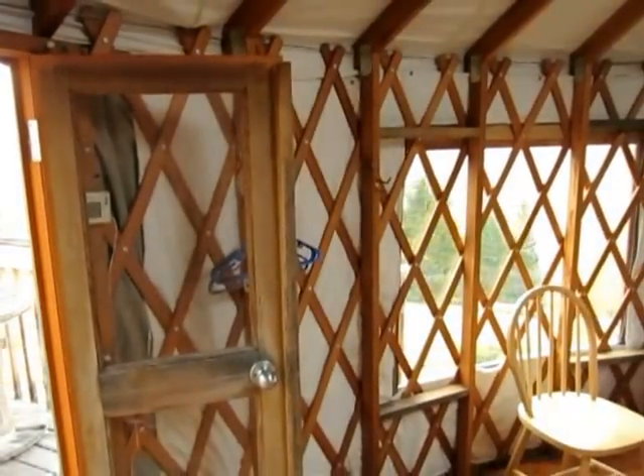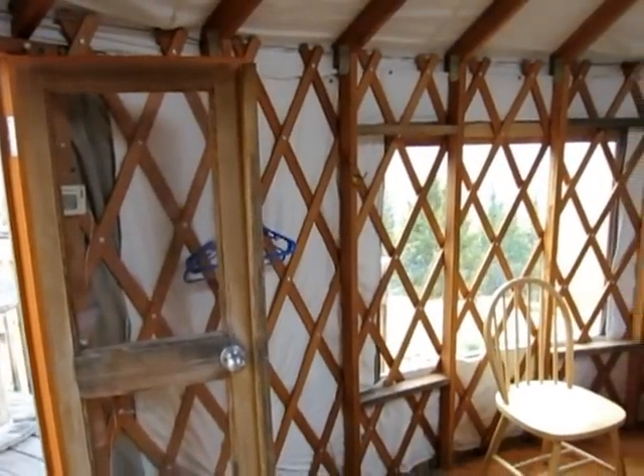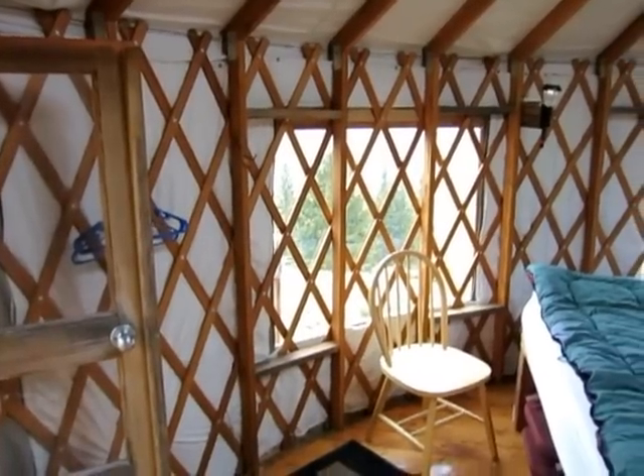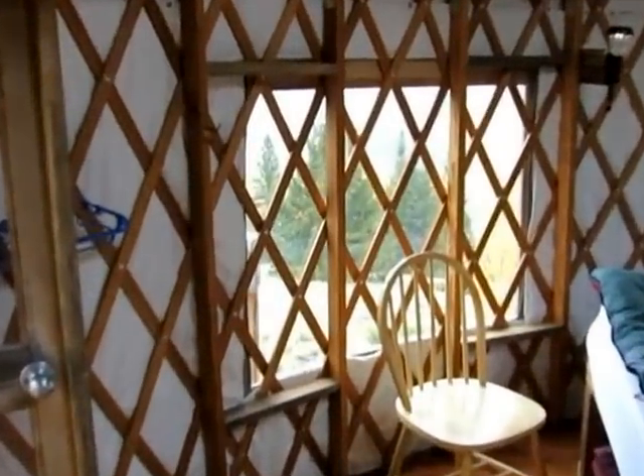We've done a complete remodel on the yurt. We put new plastic on the windows — it's just crystal clear. You can hardly even see there is a window.